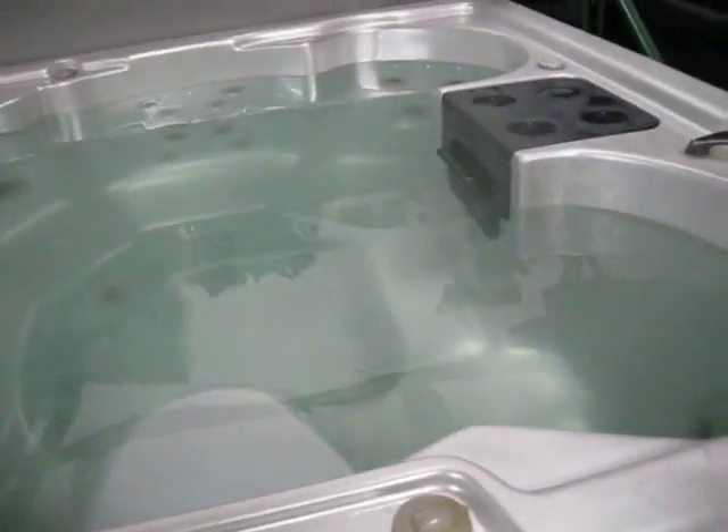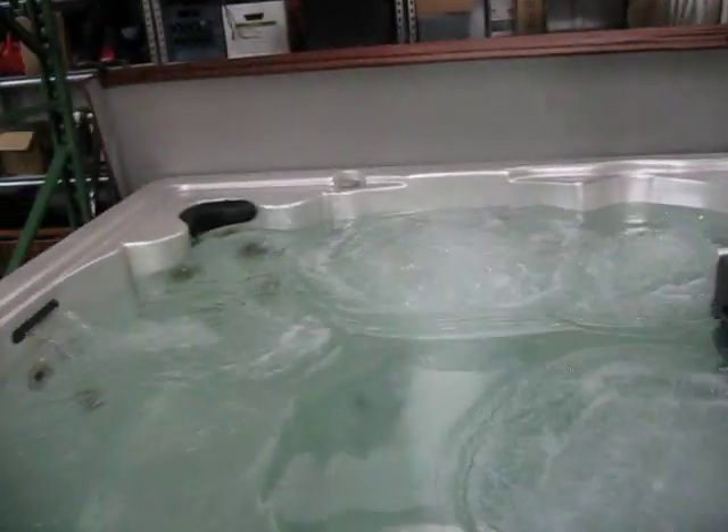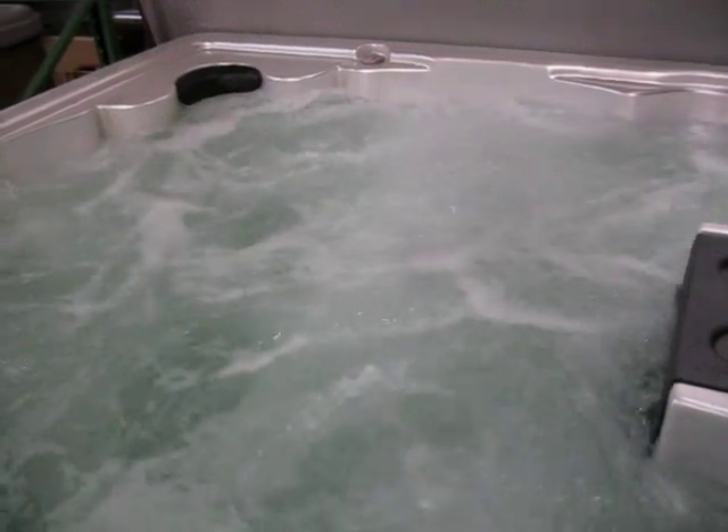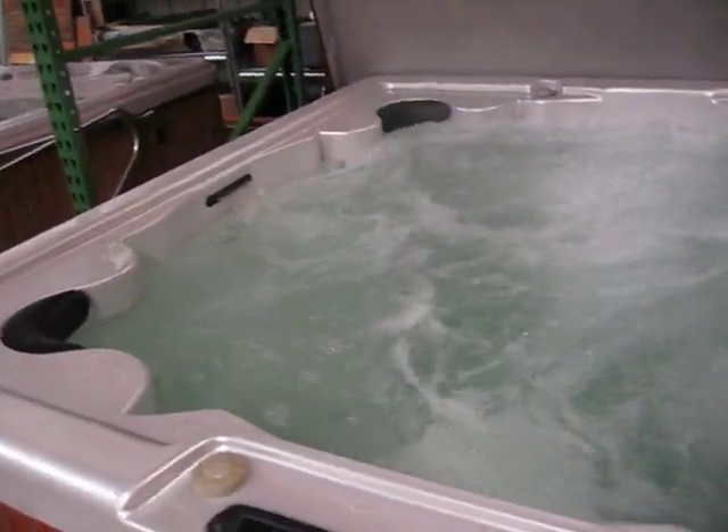Just a hot tub, nice, a lot of power. It's got the two big Master Bicers in the floor, which are those two big foot jets. This thing has 43 jets if you count it the way regular people count, or 68 jets if you count it the way Master Spas counts. It's got his and hers neck and shoulder seats.